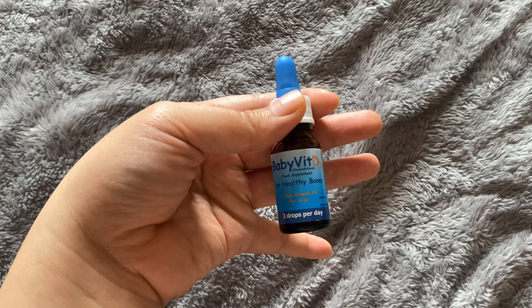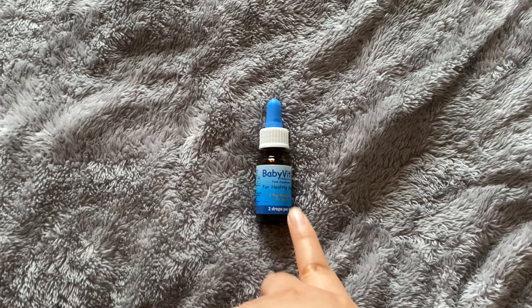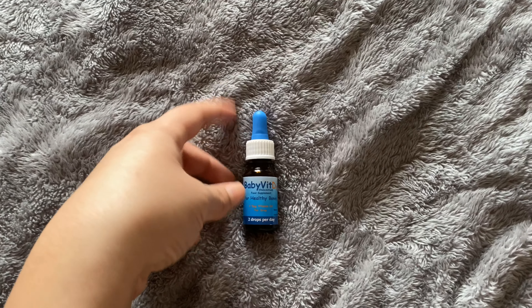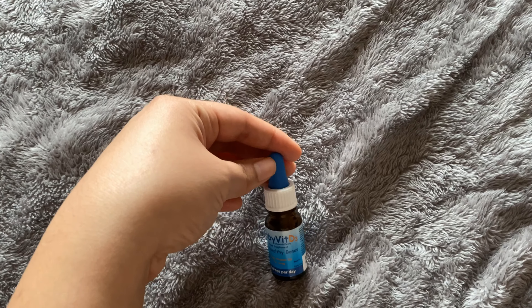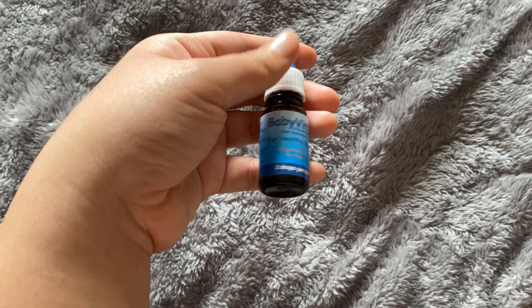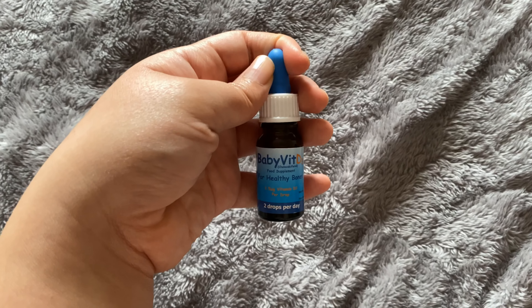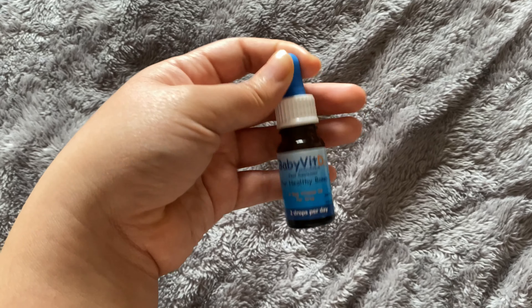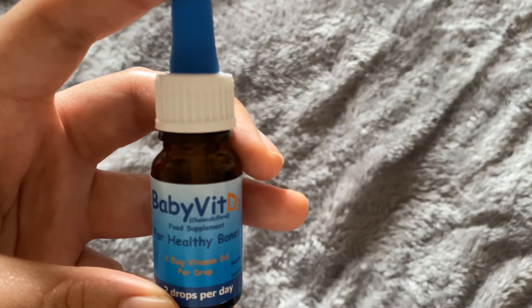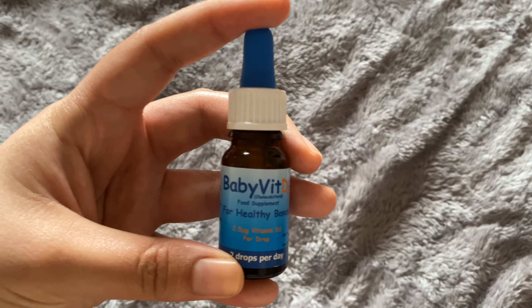Vitamin D for strong bones and teeth — I give two drops of vitamin D every day. Since we don't get enough sun here in Ireland, and also since she's fully breastfed, the nurse told us that she really needs to take vitamin D.